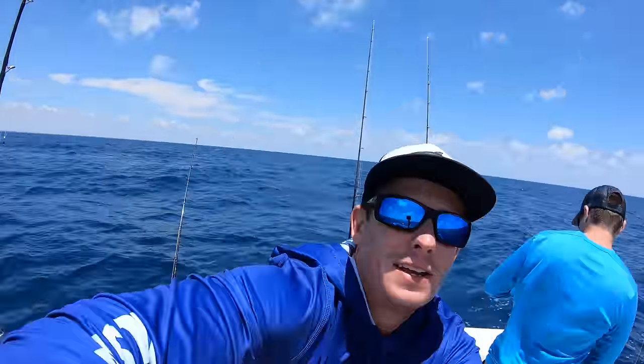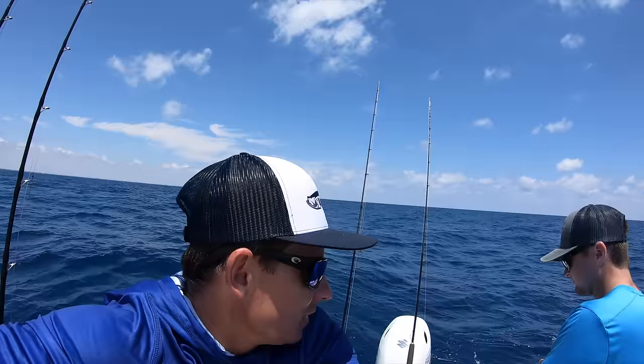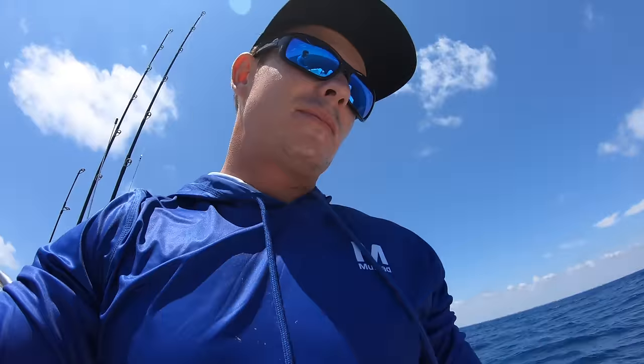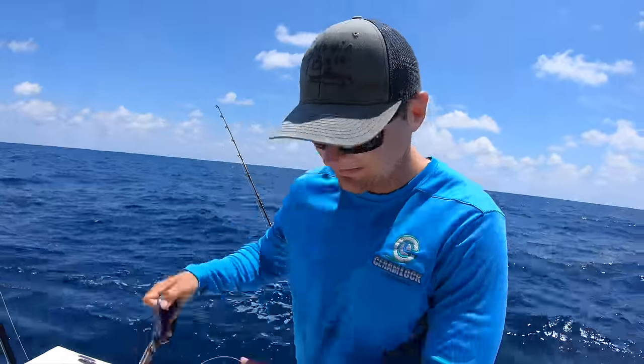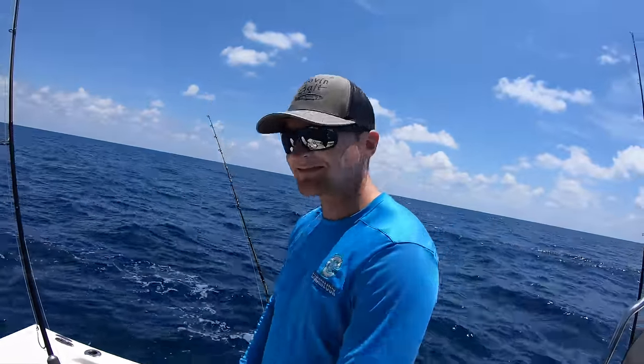First mutton in the boat — it'll keep. Gorgeous mutton snapper caught by CJ himself — mutton master!